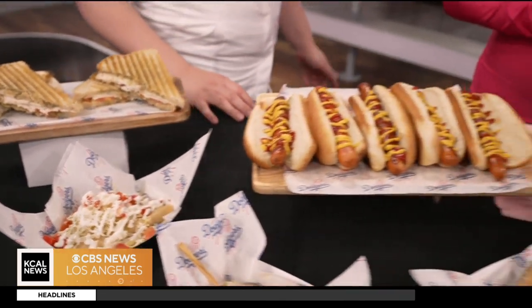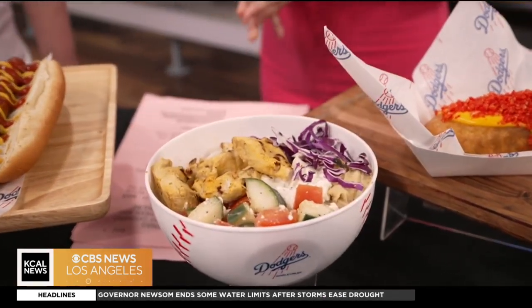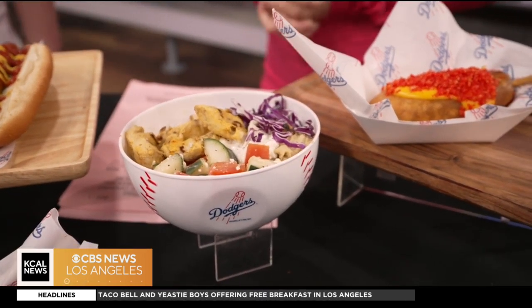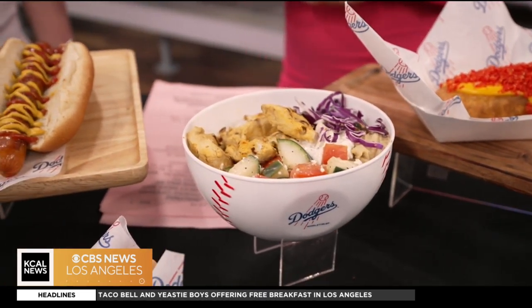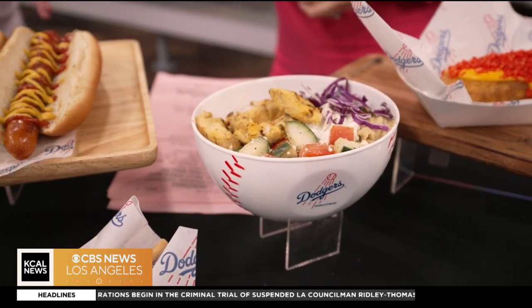One of our new concepts this season is our L.A. Grill. We have a Mediterranean chicken bowl — it has fluffy basmati rice underneath, grilled marinated chicken, a cucumber tomato with feta salad, tzatziki, and hummus. Really delicious. I'm excited about this one.